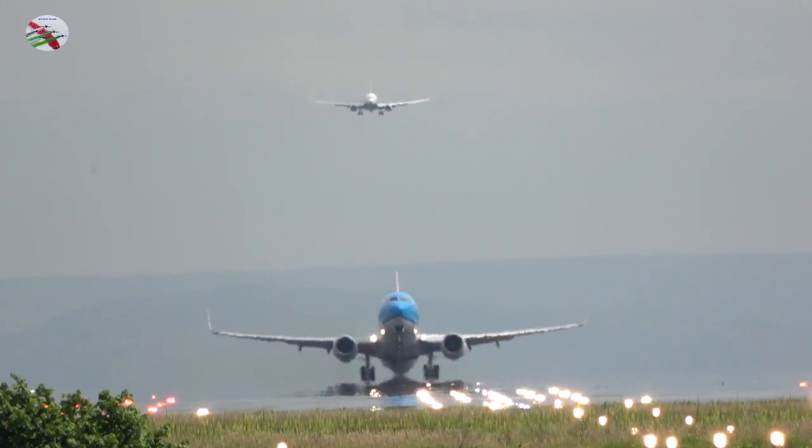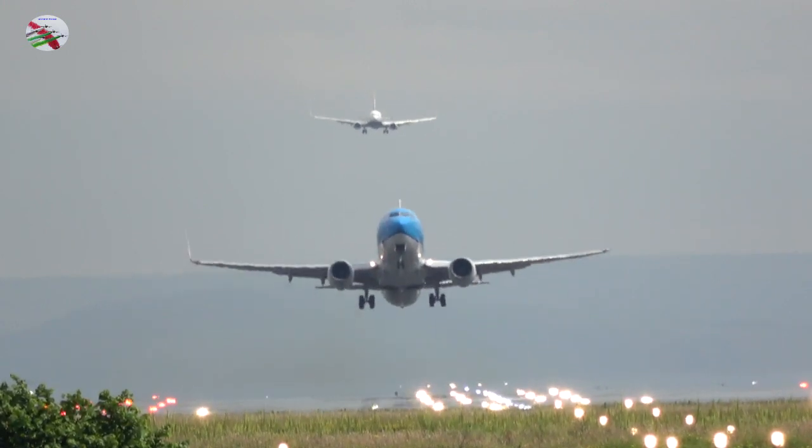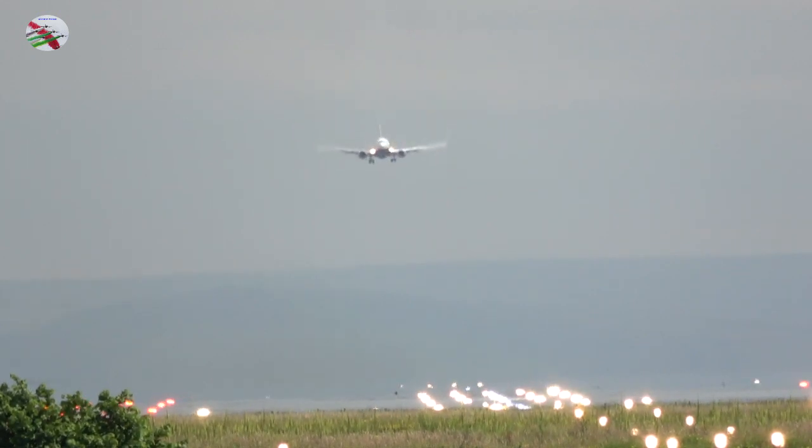Ryanair 554, wind 200 degrees, 5 knots, runway 23R, cleared to land. 23R, cleared to land, Ryanair 554.